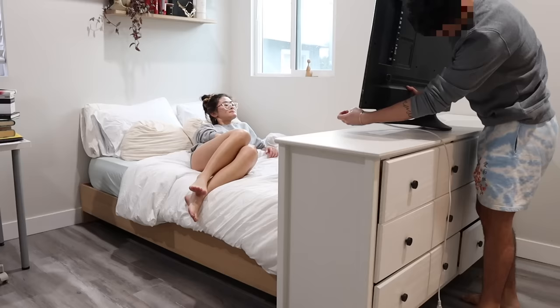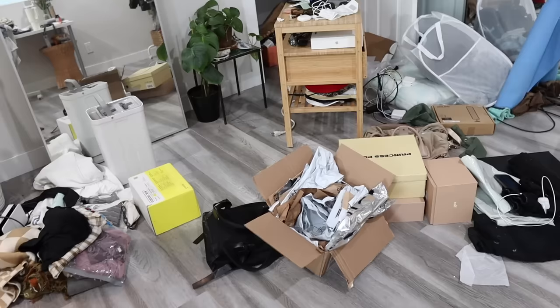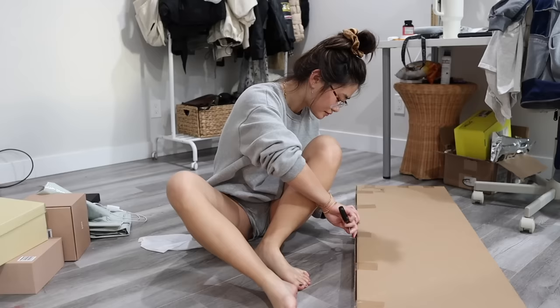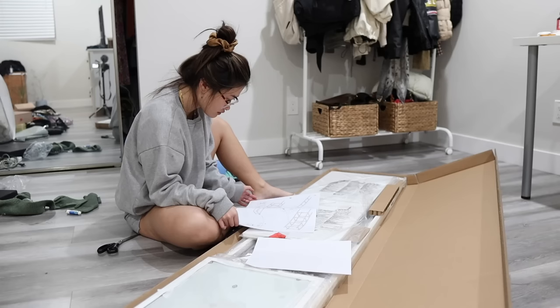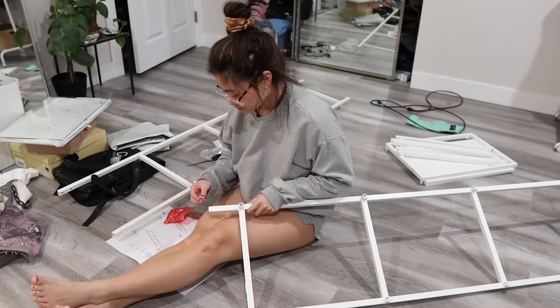This looks disgusting — there's so much clutter. Now we have to make a shelf because all this stuff has nowhere to go, which is the issue we had in the first place. I'm thinking we're going to put a shelf right between the bed and the desk so that it serves as both a side table and a shelf.